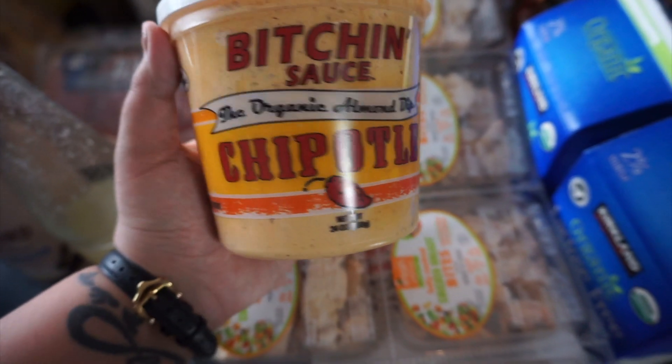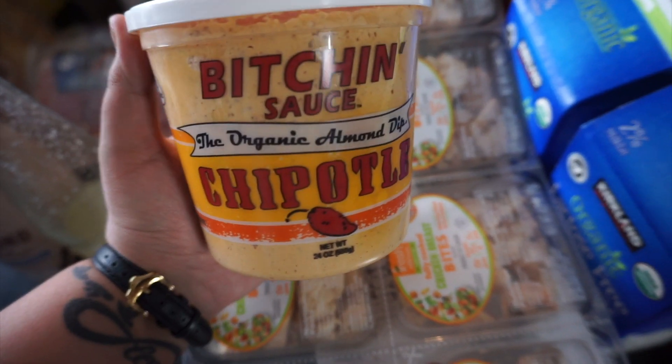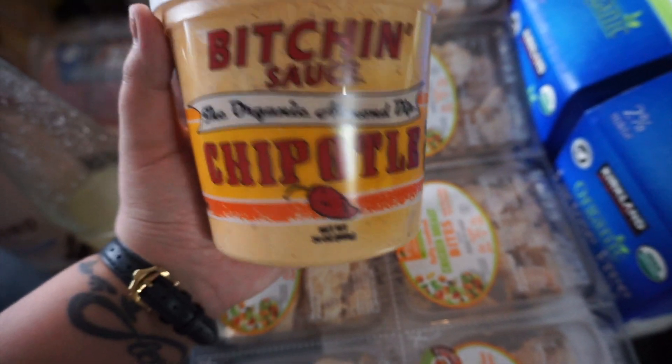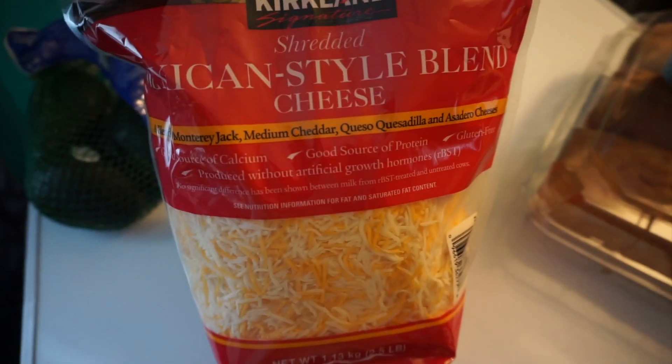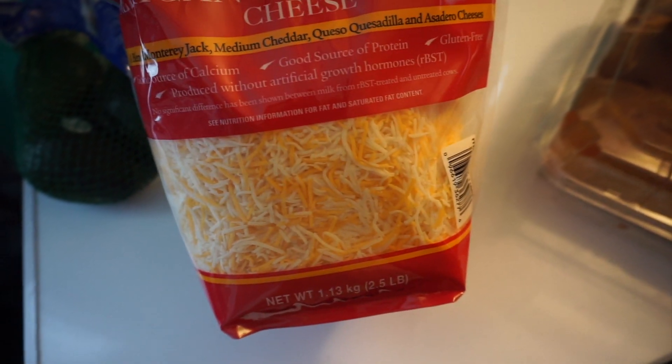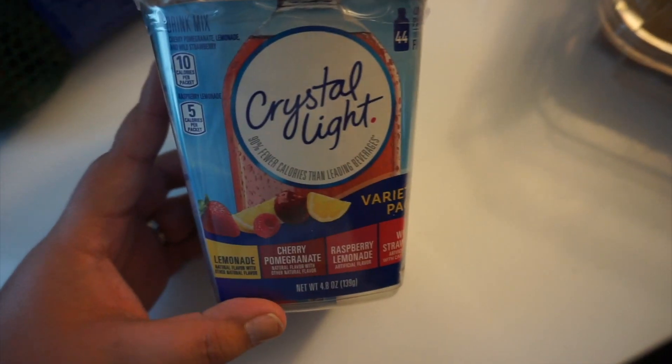I also got this Bitchin' Sauce — it's the organic almond dip chipotle. I've heard really good reviews about it so I wanted to try it. Let me know if you guys have tried this before and what you use it for. Next, I got some avocados because we love avocados with everything. Then we also got some cheese — Mexican style blend — and we use this for everything, but my daughters like to make quesadillas with it specifically. Then we got some Crystal Light — we just like putting this in our water, and it's only 10 calories, 3 carbs, and no sugar, so it's pretty good.